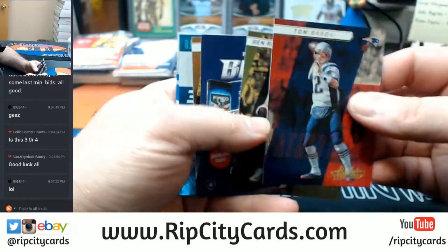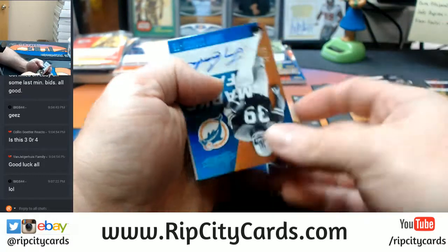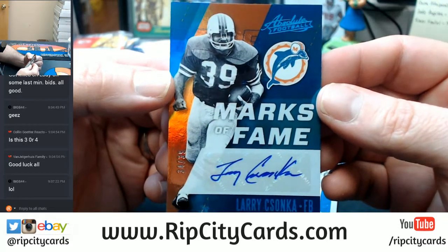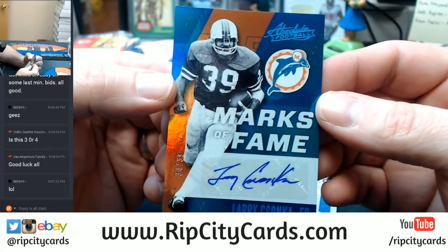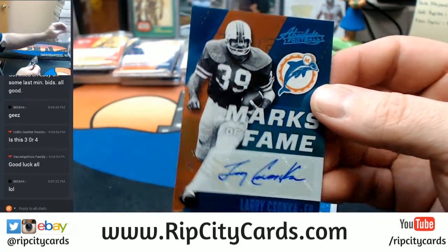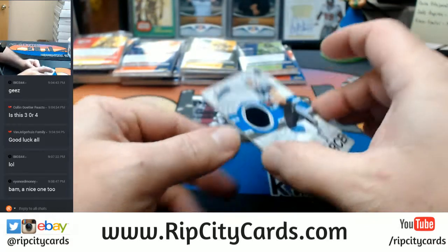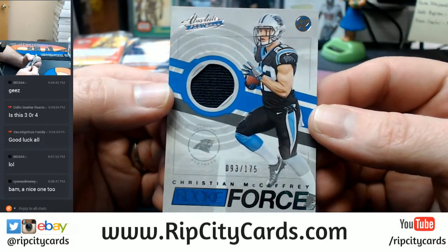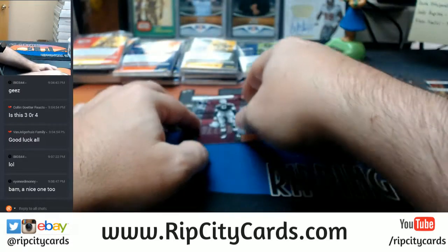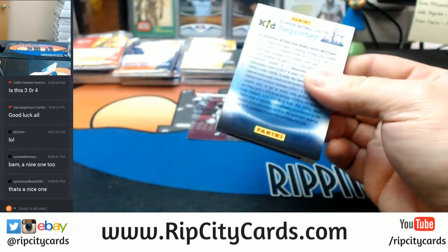Another Brady, Roethlisberger, Terry Bradshaw at $2, $4.99. Marks of Fame, 34 out of 39, Miami Dolphins, Larry Csonka. There's the Jordan. No — BAM! It's a freaking 10! 93 out of 175, McCaffrey. First McCaffrey we've seen out of the first three cases. Yeah!